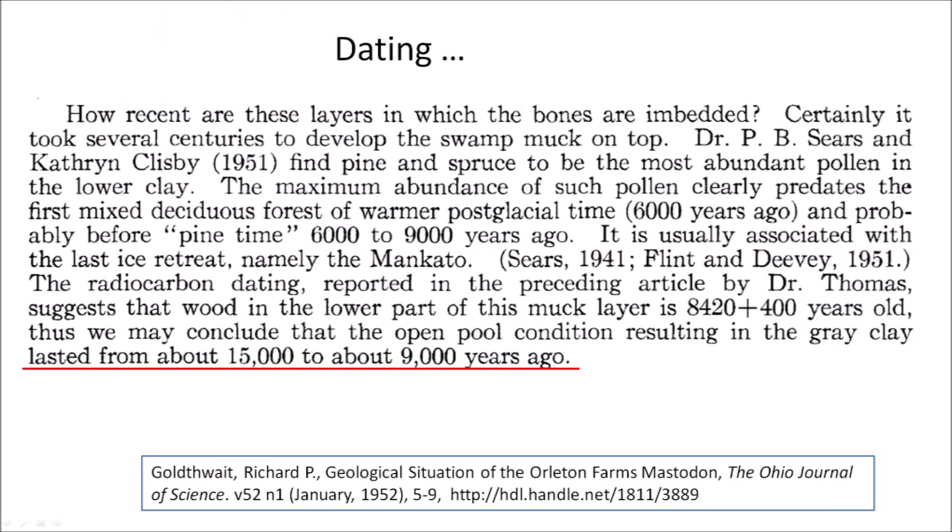Goldthwaite asks how recent are these layers in which the bones are embedded? Certainly it took several centuries to develop the swamp muck on top. Dr. P.B. Sears and Catherine Clisby (1951) find pine and spruce to be the most abundant pollen in the lower clay. The maximum abundance of such pollen clearly predates the first mixed deciduous forest of warmer postglacial time 6,000 years ago, and probably predates pine time, 6,000 to 9,000 years ago. It is usually associated with the last ice retreat, namely the Mankato. The radiocarbon dating reported by Dr. Thomas suggests that wood in the lower part of this muck layer is 8,420 ± 400 years old. Thus, the open pool condition resulting in the gray clay lasted from about 15,000 to about 9,000 years ago.